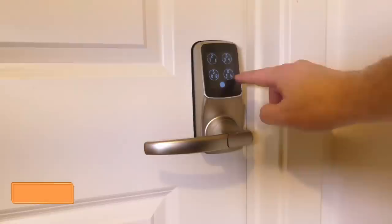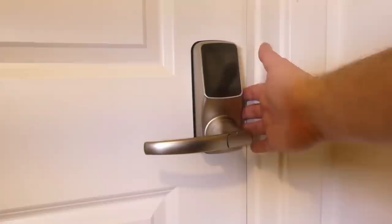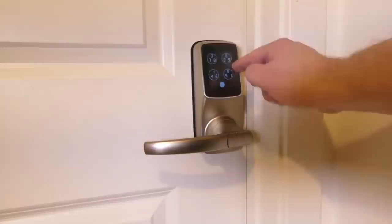Door locks that use facial recognition, fingerprint scanning, or iris recognition for enhanced security. Secure your home, office, or rental property with multiple unlocking methods — including a keypad, fingerprint reader, smartphone app, voice control, QR code, or physical key. Enjoy quick access, real-time monitoring, and auto-locking features. Easy DIY installation, re-keying capability, and a solid warranty make it a top choice.